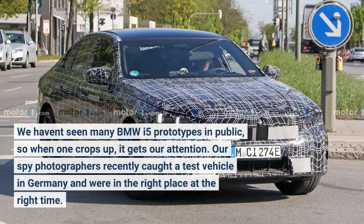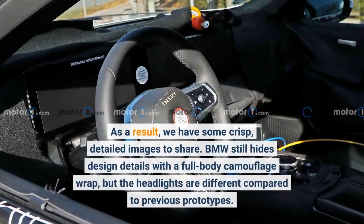We haven't seen many BMW i5 prototypes in public, so when one crops up, it gets our attention. Our spy photographers recently caught a test vehicle in Germany and were in the right place at the right time. As a result, we have some crisp, detailed images to share.